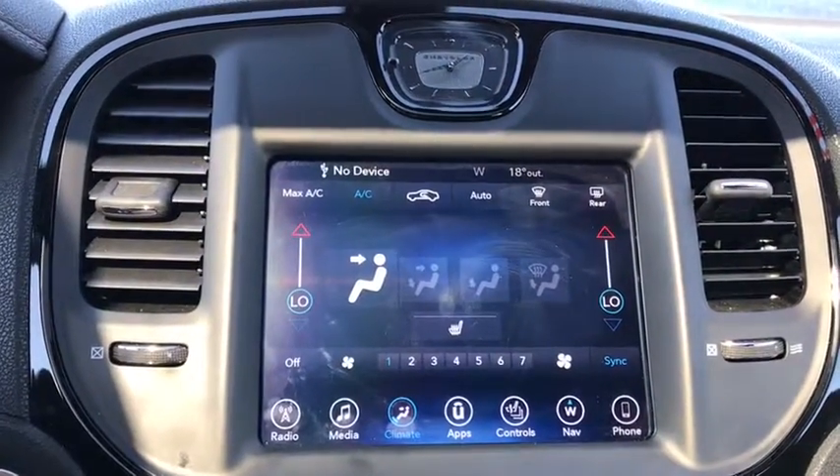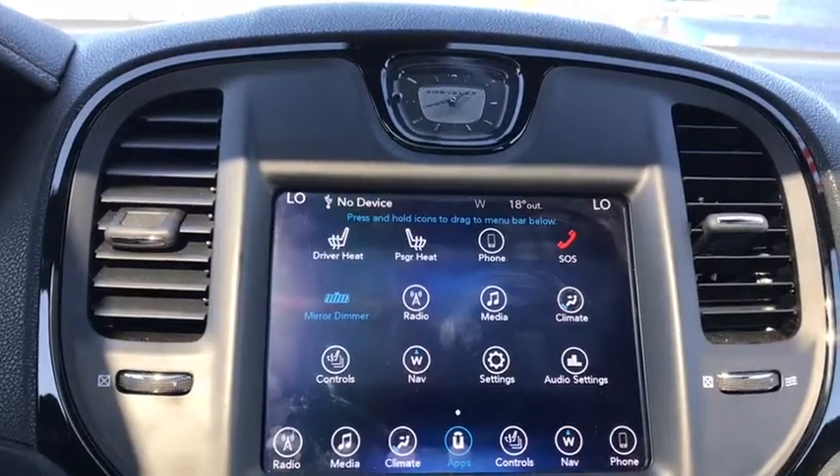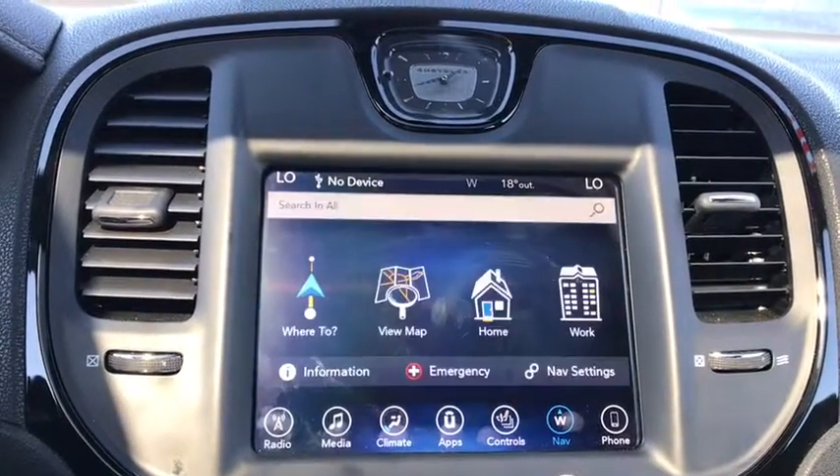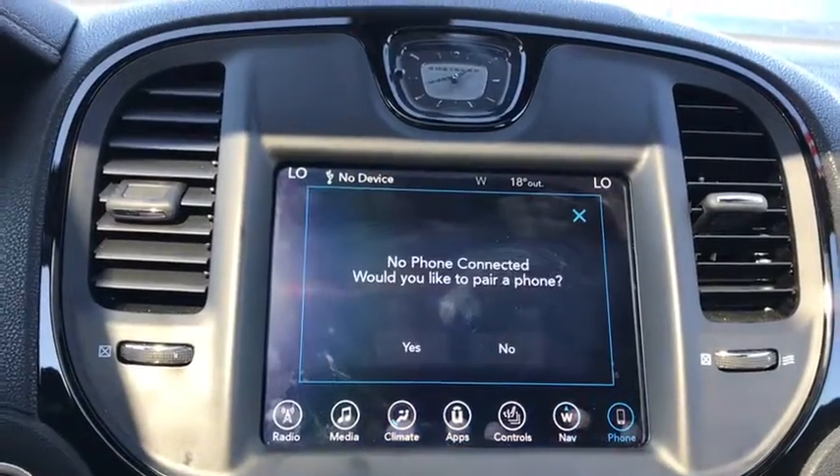You have your climate control settings. You can connect with your different apps, your controls, navigation, and you can pair your phone.